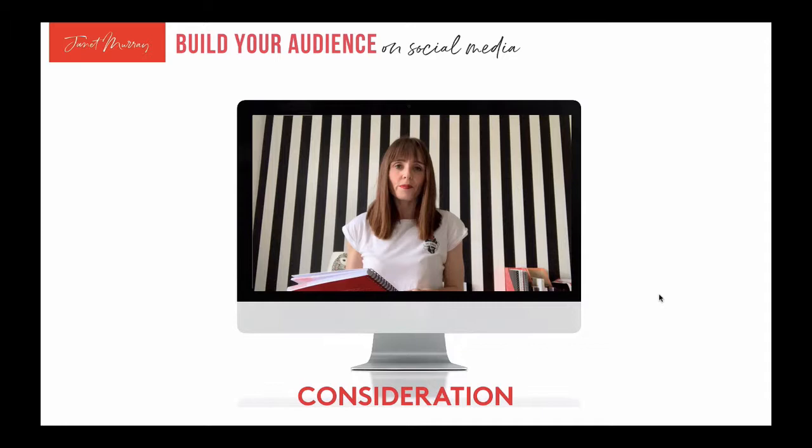I'll start by creating general content — like 'how to create a content calendar: a six-step process' or 'how to create a media calendar.' Very generic, not specifically about my diary although I might mention it. I'm just warming people up and making them aware that I can help with content planning, but not trying to sell anything at this stage. Then we move on to the consideration stage — and this is probably my favourite type of content to create: answering people's questions.